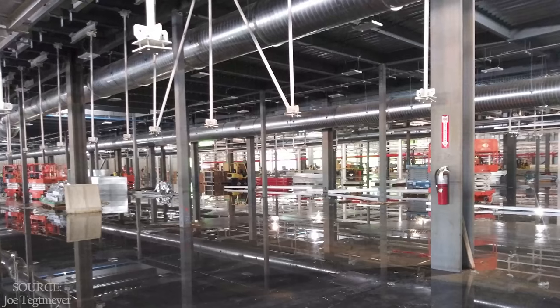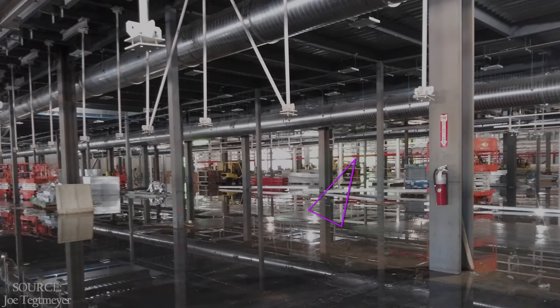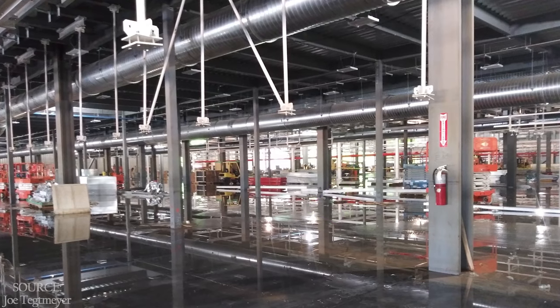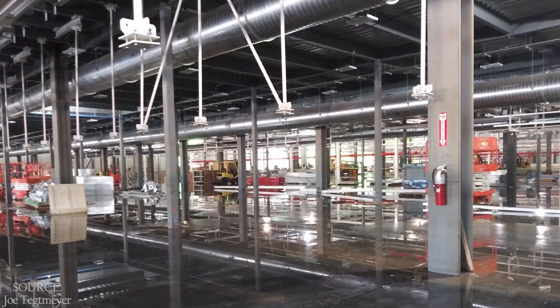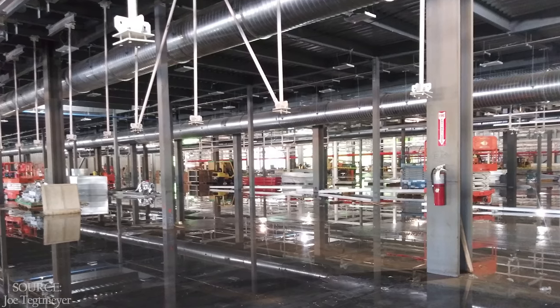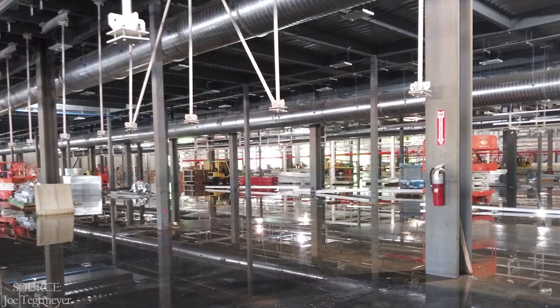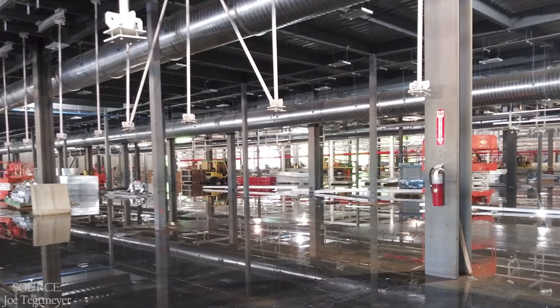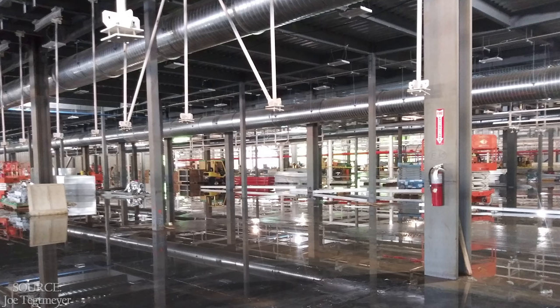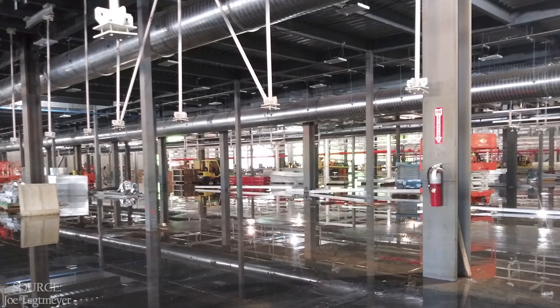Looking a bit more to the east, you can see an awful lot of pipes have been installed and the ductwork looks essentially finished. The ubiquitous standing water may be in part to finish curing the concrete, and I believe that because it's so uniform and continues completely throughout the building in this area, but not in other areas that are more open to the weather. But if you know better, I would love to hear that.